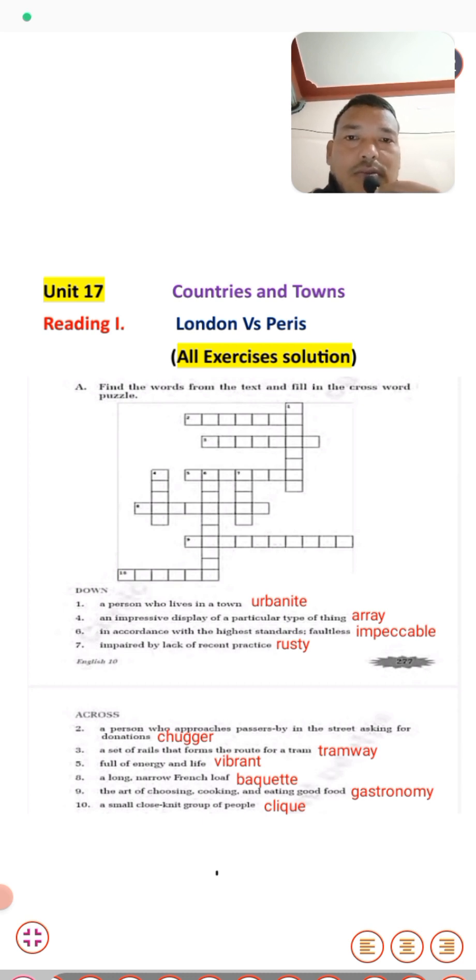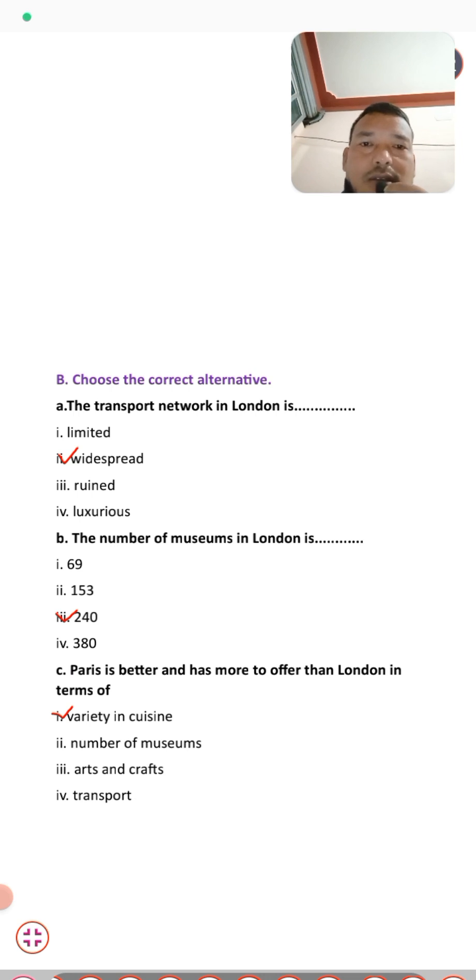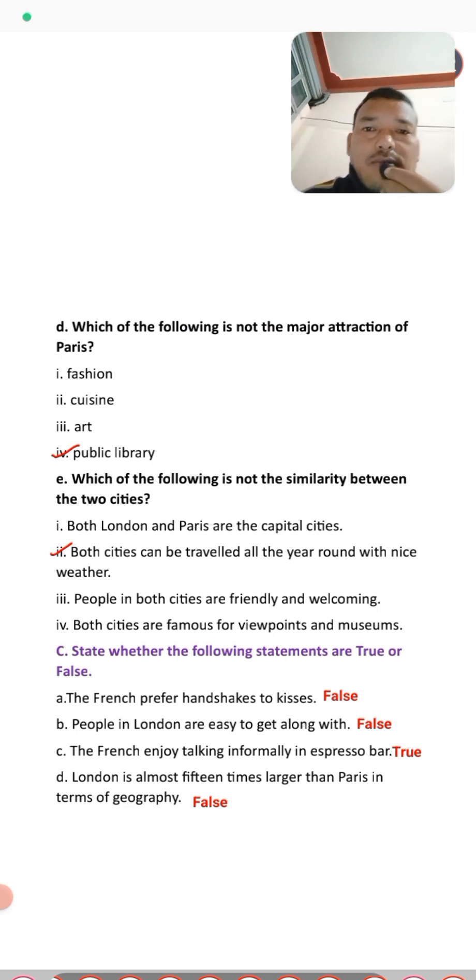Moving to exercise B, choose the correct alternatives. First, the transport network in London is — 'widespread' is the right answer. The number of museums in London is — 240 museums. Paris is better and has more to offer than London in terms of variety of cuisine. And which of the following is not a major attraction of Paris — the answer is 'public library.'